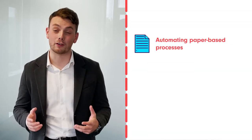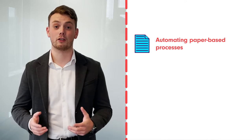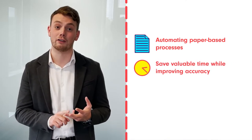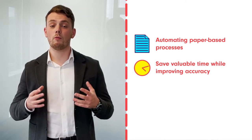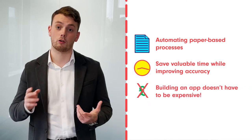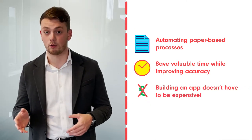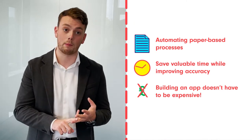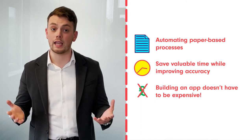Hi, my name's Jack and I'm back this week to talk to you about how you can automate really difficult paper-based processes that can really help you save valuable time and actually improve accuracy and efficiency. When speaking to our customers, we found that a lot of people find it's overly expensive to create an app that can manage paper-based processes such as on-site documents, order forms, job applications, or even any HR functions.